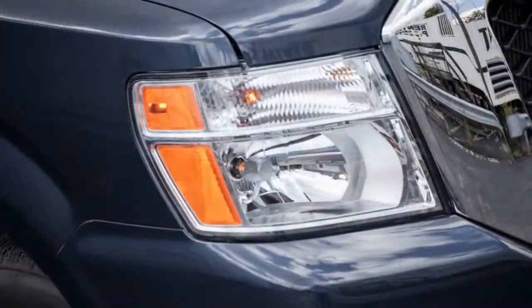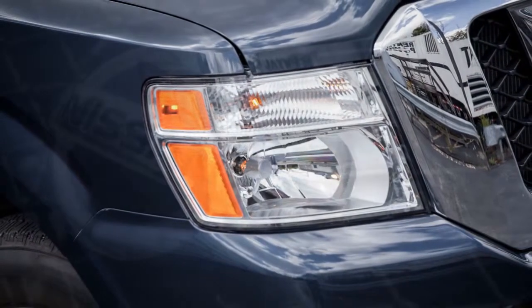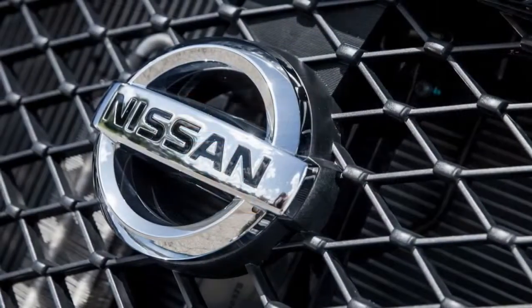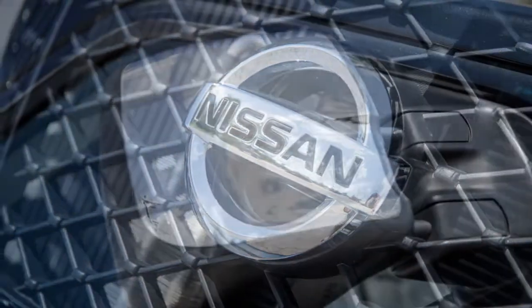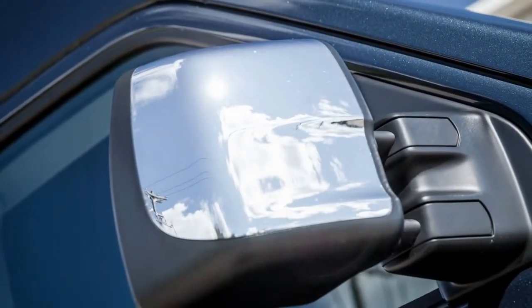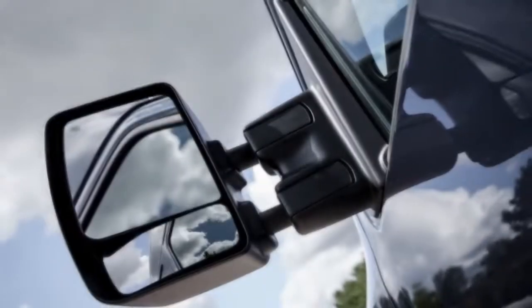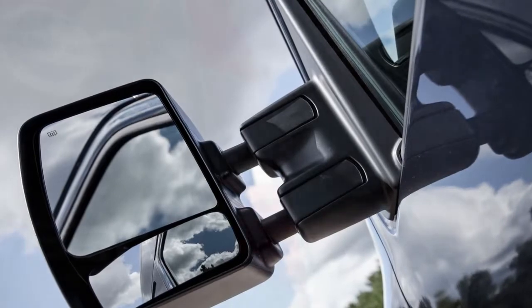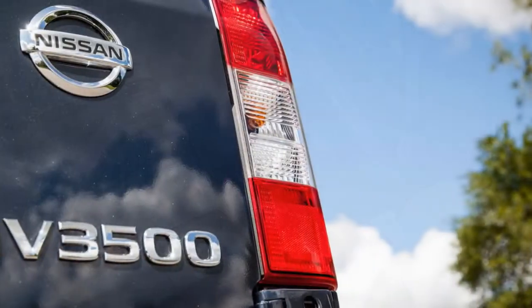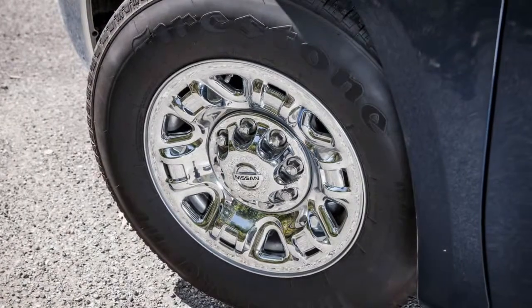The Endurance V8, which is also found in the Titan pickup and the Armada SUV, employs direct injection. It also features variable valve timing, a new piston design, and a multi-control valve that takes the place of a conventional thermostat. The result is an engine with extra power and greater refinement. The new 5.6-liter is the sole engine offering for the NV 3500. The NV 1500 uses Nissan's 4.0-liter V6 with 261 horsepower, while the NV 2500 comes standard with the V6 and offers the V8 as an option.